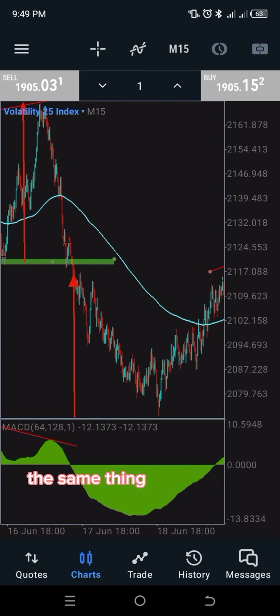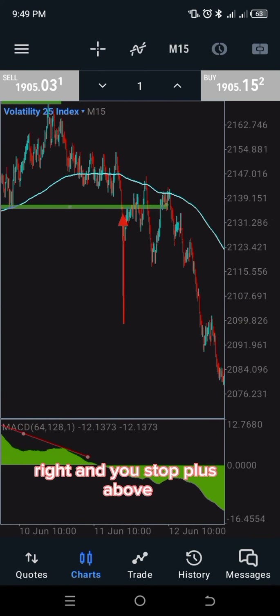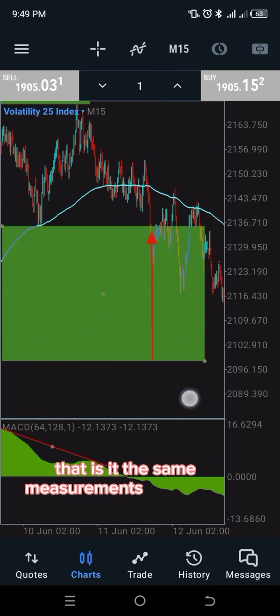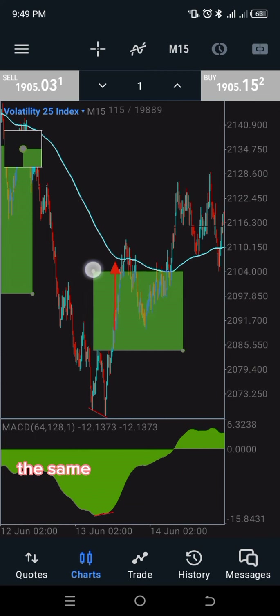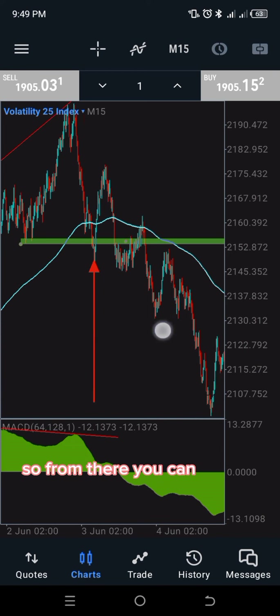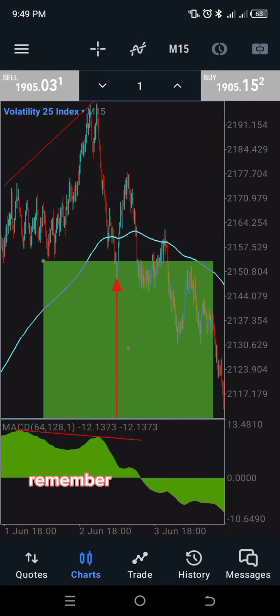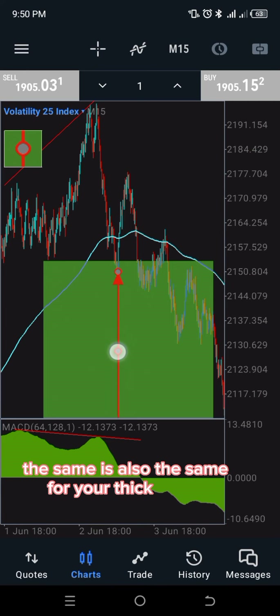Fast forward — the same thing here: from the neckline to the measurement is your take profit, and your stop loss goes above. The same measurements apply: from the neckline here, from the entry, the same measurement downward to where the arrow stops. Remember — the measurement from the swing up to the neckline is the same as your take profit distance. Take note of that — that's how it works.